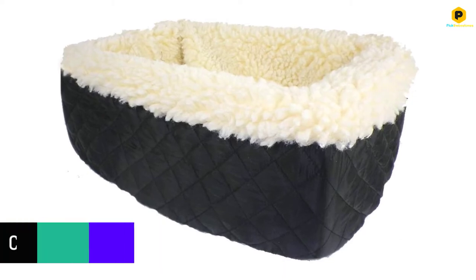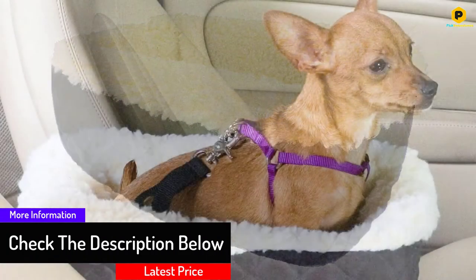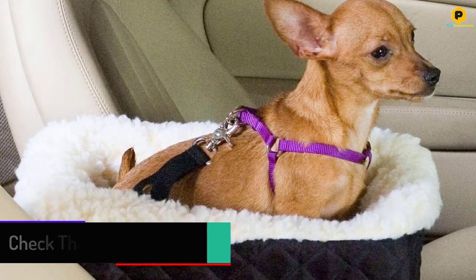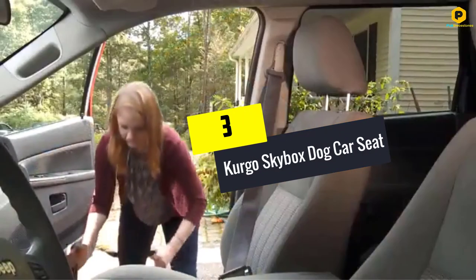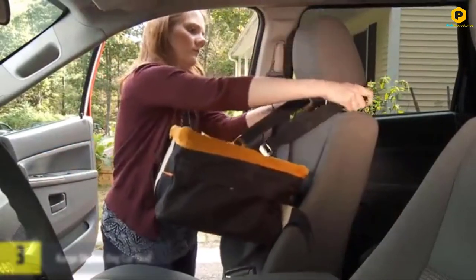It also has a security strap included, ensuring that your dog remains safe and unharmed even during emergency situations. The quilted nylon cover repels hair to keep the seat as clean as possible. The seat also has a removable and washable cover which is easy to clean and maintain.